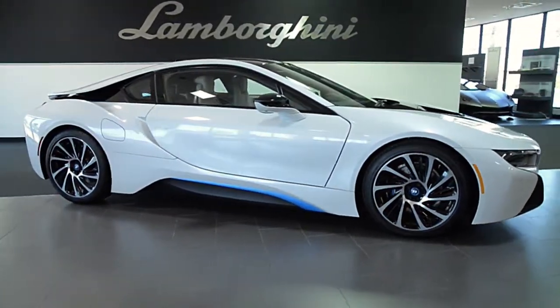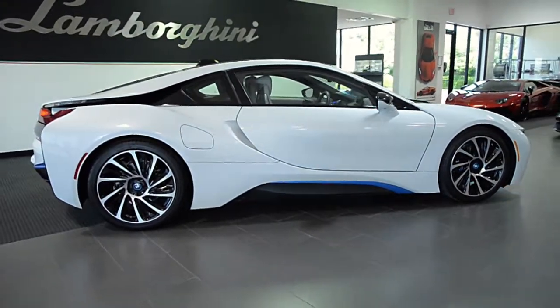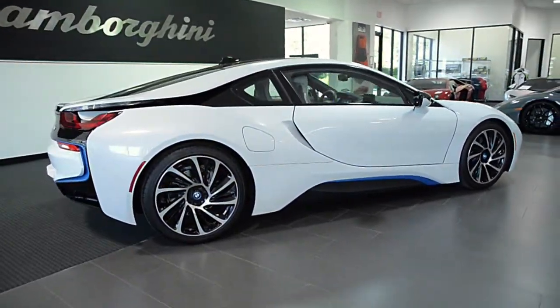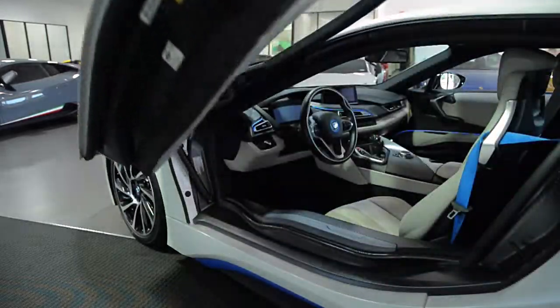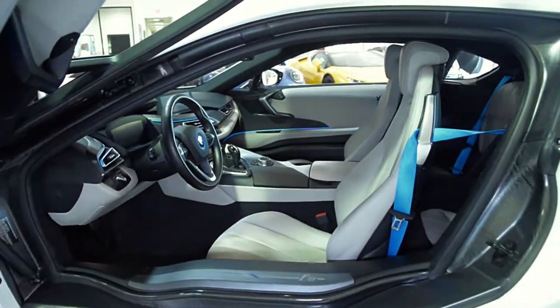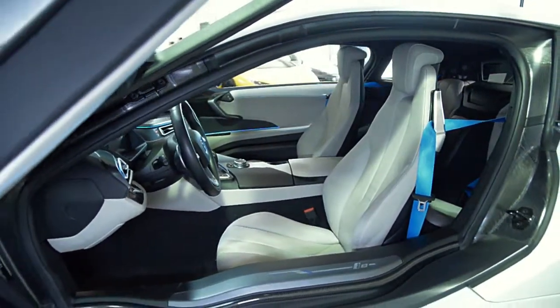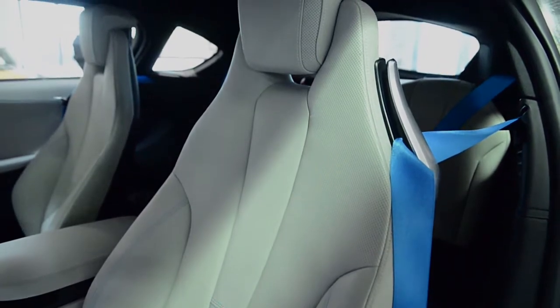Lamborghini Dallas proudly presents a 2015 BMW i8, equipped with a three-cylinder twin-turbo 228-horsepower gas engine and a 129-horsepower electric motor for a combined 357 horsepower and all-wheel drive, and up to 76 miles per gallon.